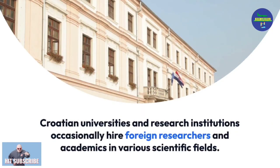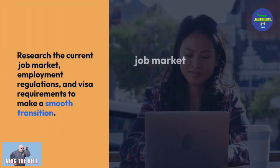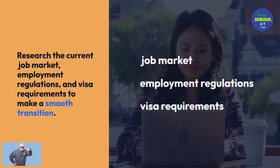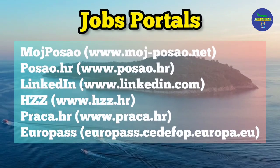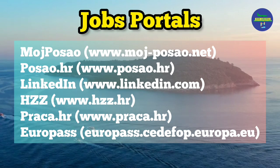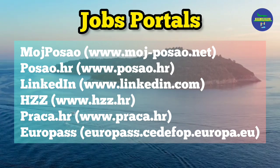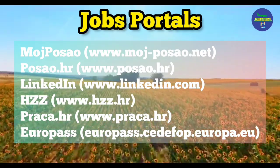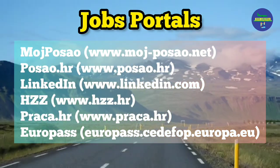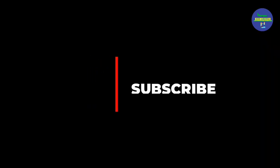Croatian universities and research institutions occasionally hire foreign researchers and academics in various scientific fields. The job market in Croatia is diverse and offers exciting opportunities across various industries. Research the current job market, employment regulations, and visa requirements to make a smooth transition. Useful job portals include MojPosao, Posao.hr, LinkedIn, HZZ, Praktika.hr, and Europass. If you like this video, please share and subscribe to our YouTube channel. Thanks for watching — see you in the next video.